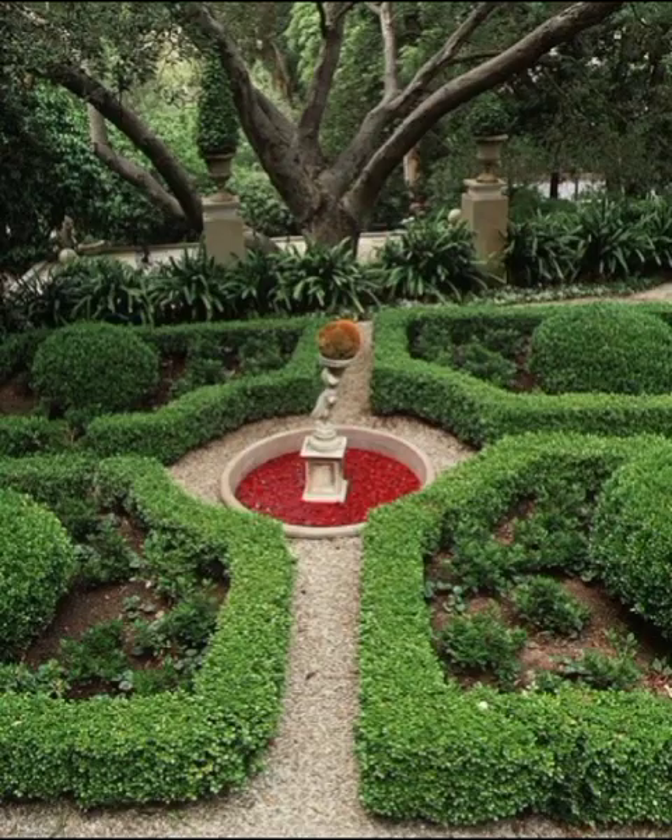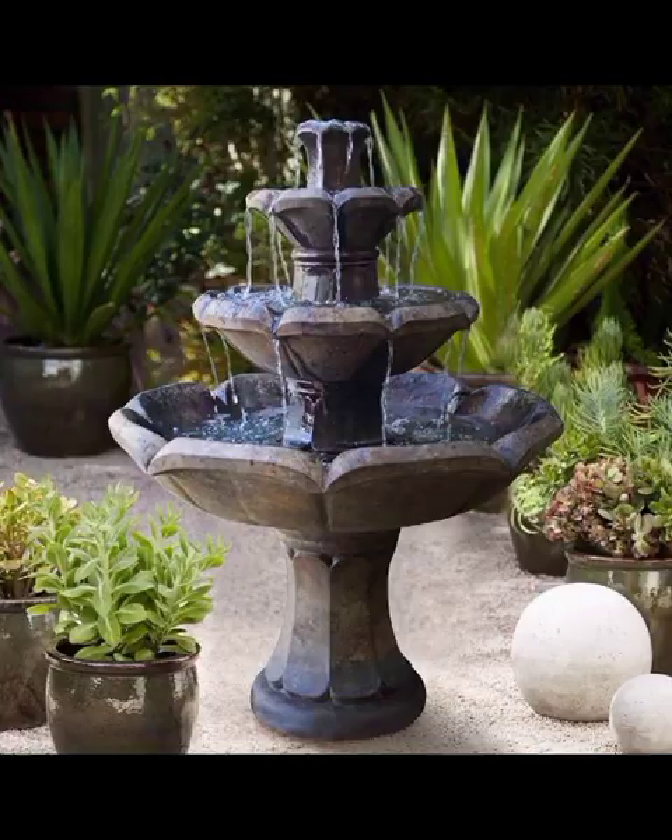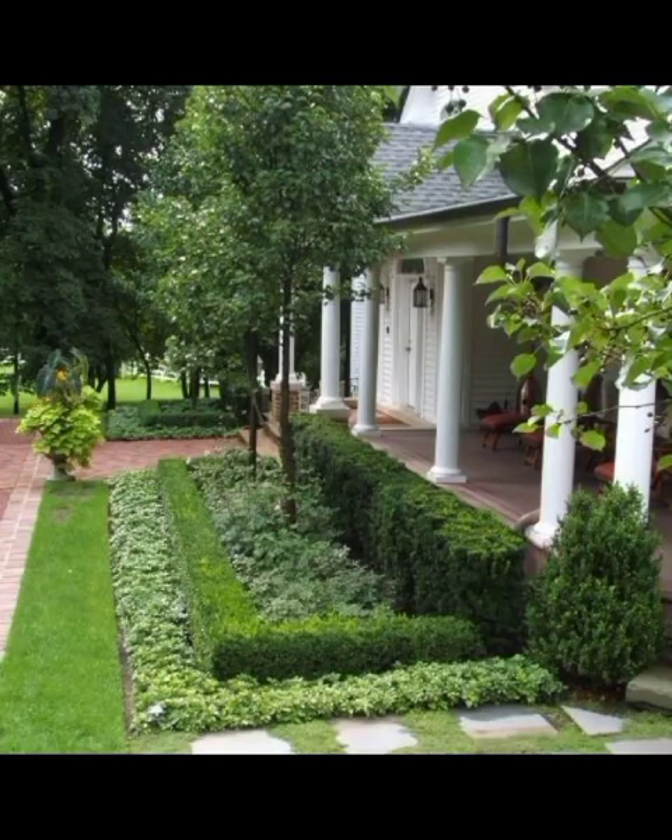Moving forward, let's explore the minimalist monochrome approach, where less is more and a limited color palette takes center stage. This design focuses on a restrained selection of plants and hardscape materials, creating a serene atmosphere that exudes elegance.